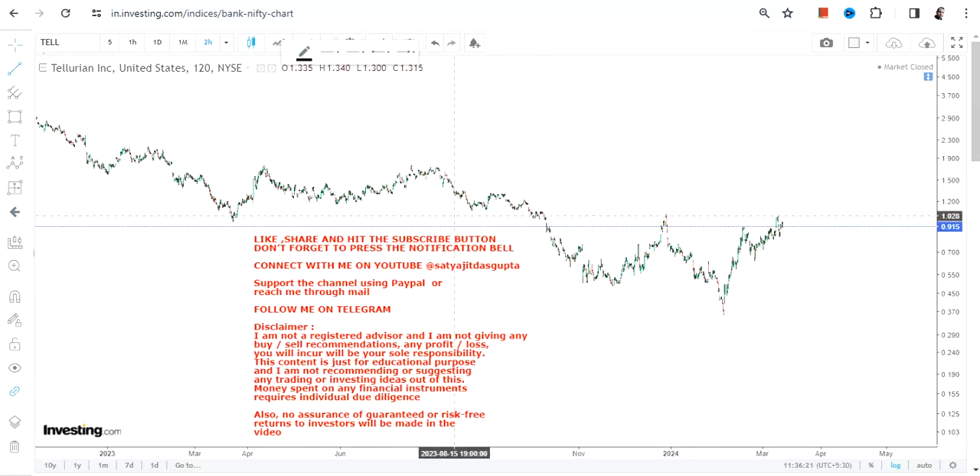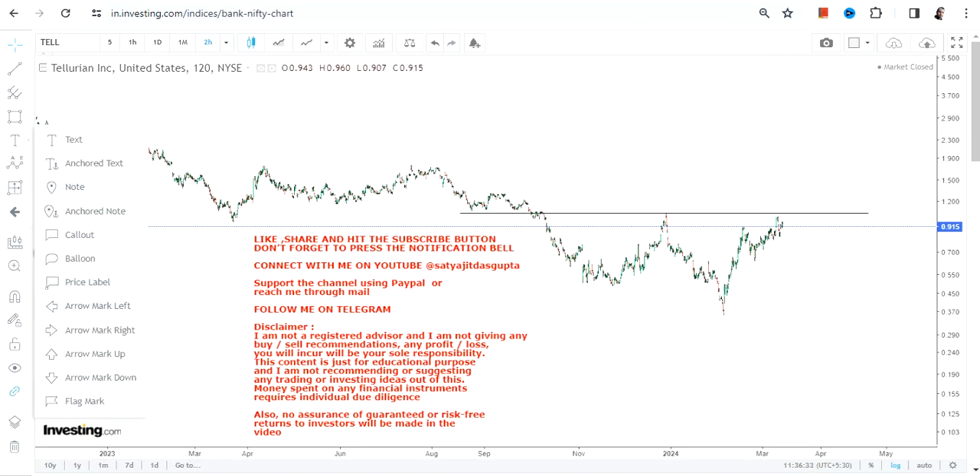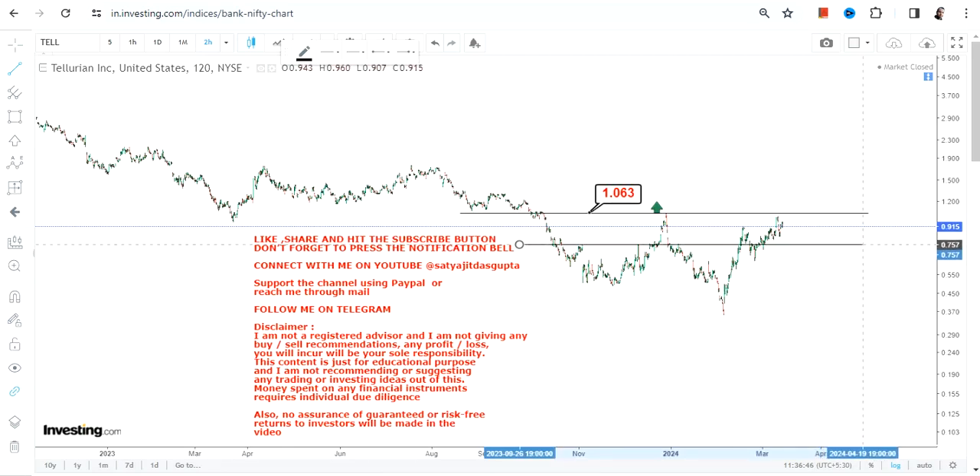Welcome to my channel. We're going to discuss TELL stock, or Tellurian Inc. Looking at the current price chart, you can clearly see that this stock is on the verge of a potential breakout — but only if the stock surpasses and sustains above $1.10. That level is mandatory for the breakout to be confirmed.